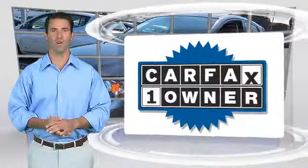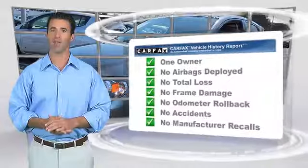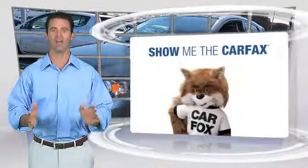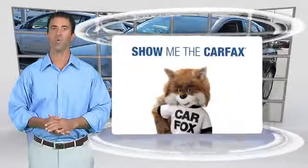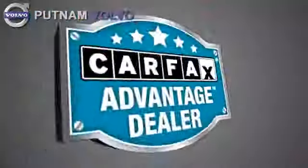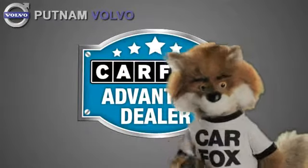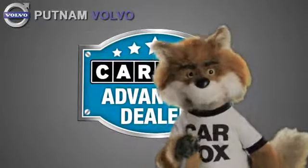This is a one-owner vehicle with the Carfax Vehicle History Report. Be sure to find a complimentary copy of this report online or contact the dealership. This vehicle qualifies for the Carfax buy-back guarantee. Just say show me the Carfax at Putnam Automotive, a Carfax Advantage dealer.